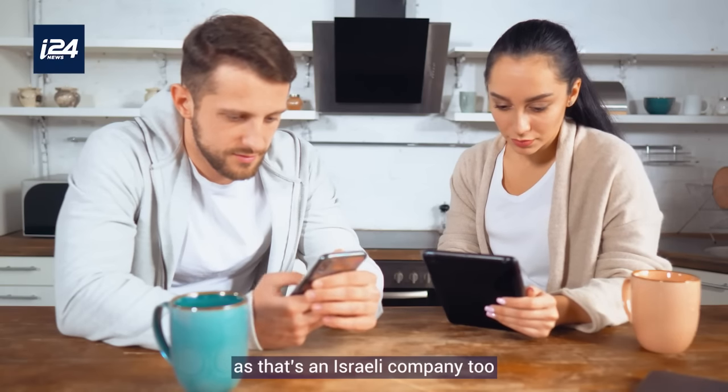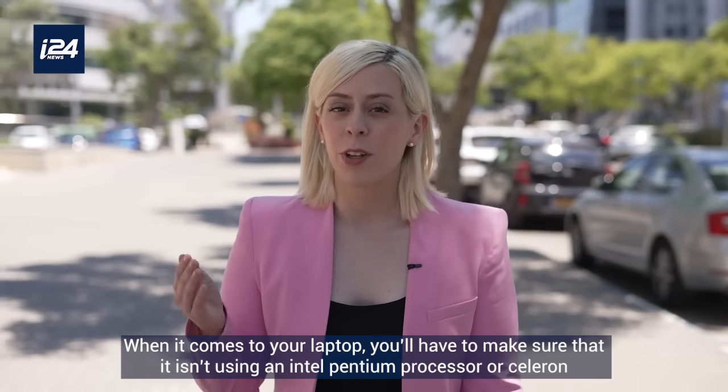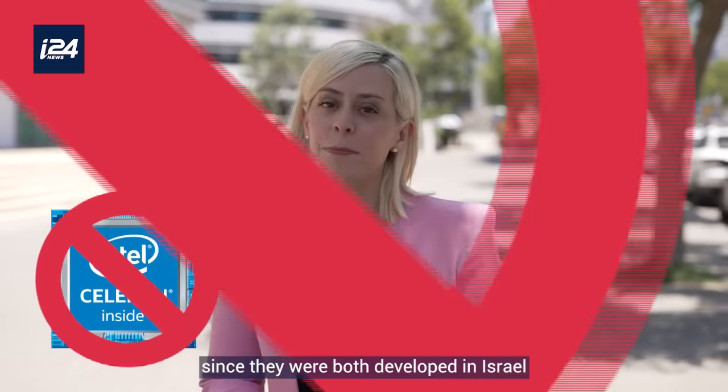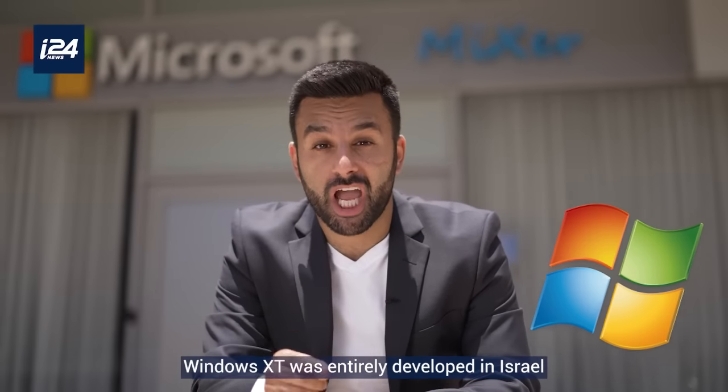Updating your website might also be difficult if you're using Wix, as that's an Israeli company too. When it comes to your laptop, you'll have to make sure it isn't using an Intel Pentium processor or Celeron, since they were both developed in Israel.